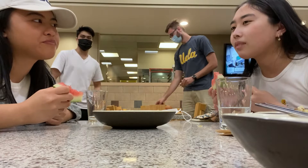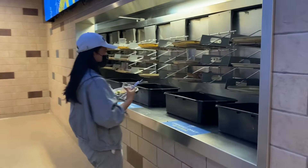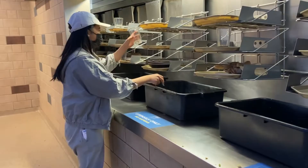With that, we finished our dinner at Denev, which also ends our UCLA dining hall tour. Let us know which dining hall is your favorite and whether you actually want to eat at UCLA. Thanks for watching, bye!